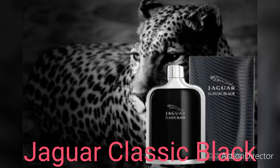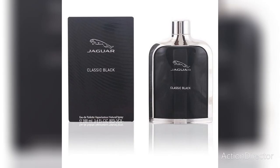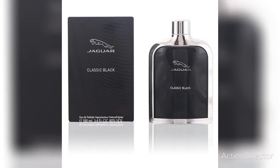At number four we have Jaguar Classic Black. This is fresh — it is an expressive, emphatically masculine fragrance that perfectly unites freshness and class. Jaguar Classic Black was launched in 2009 and opens with refreshing top notes of mandarin, bitter orange, and green apples. Cardamom, black tea, geranium, and musk are in the heart, surrounded by refreshing marine tones.